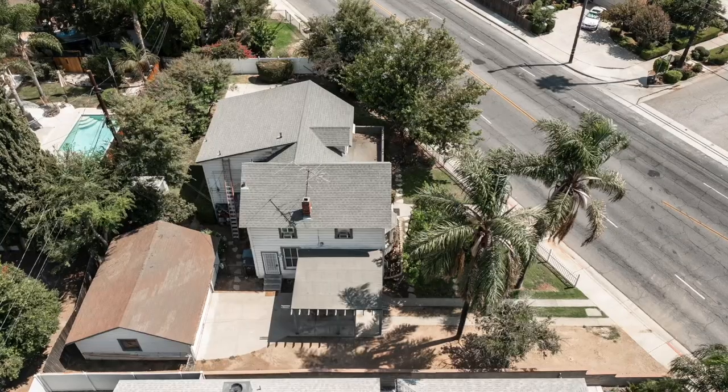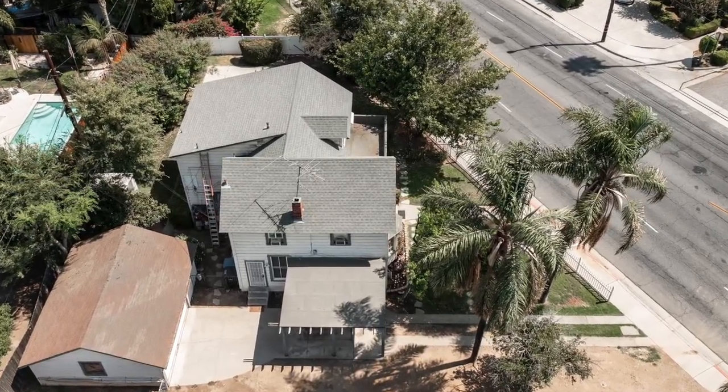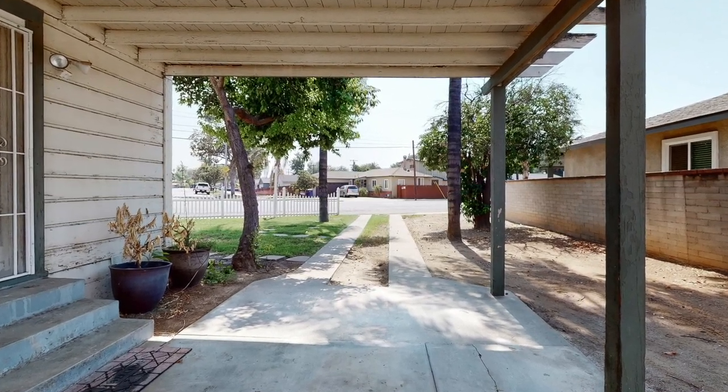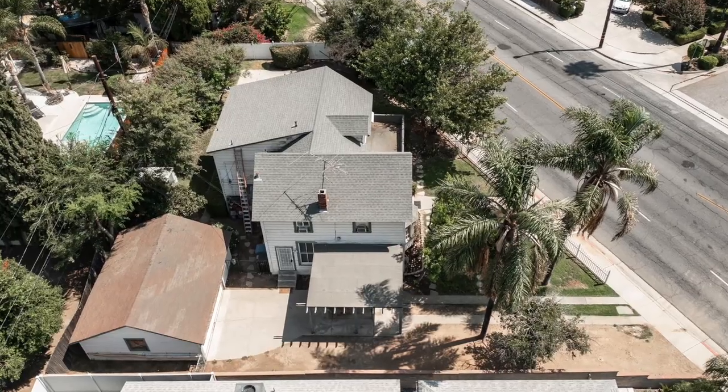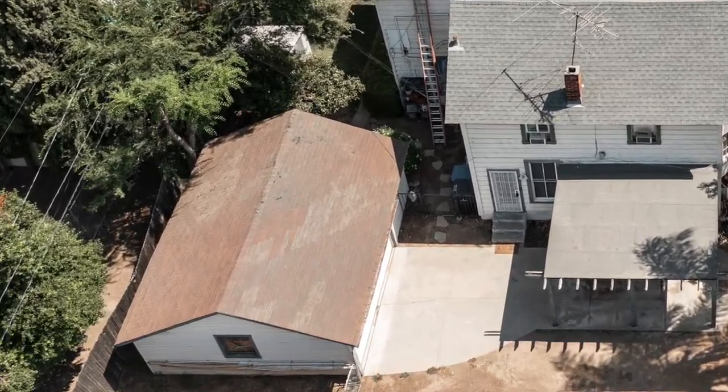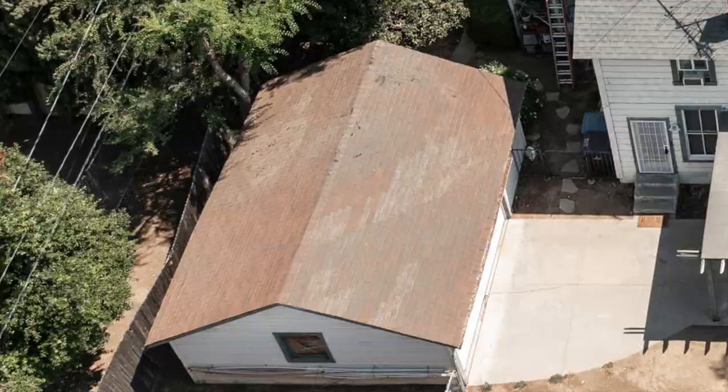Do you like to entertain? There's plenty of room for your guests to park in the long driveway that leads back past the carport to the oversized two-car detached garage that also has plenty of room for storage, a workshop, or parking your motorcycle.